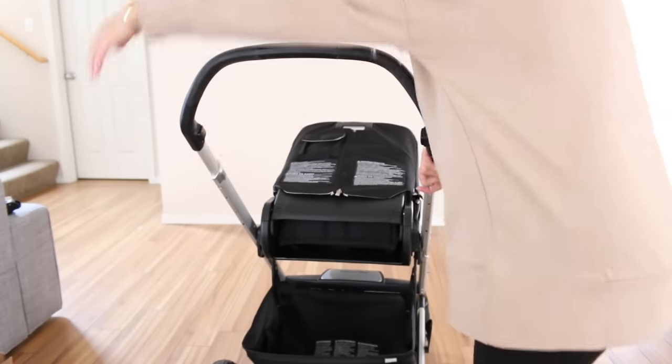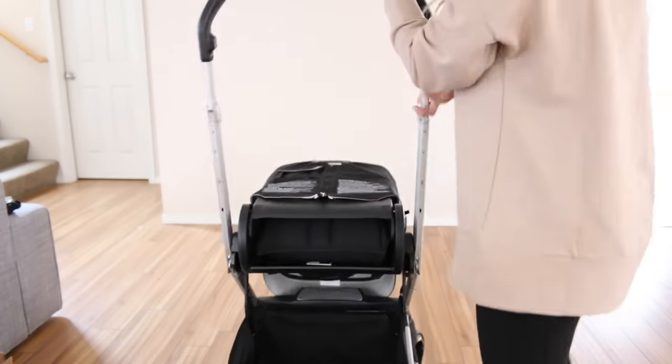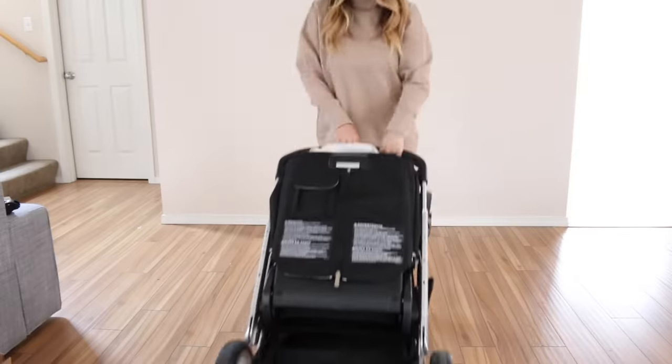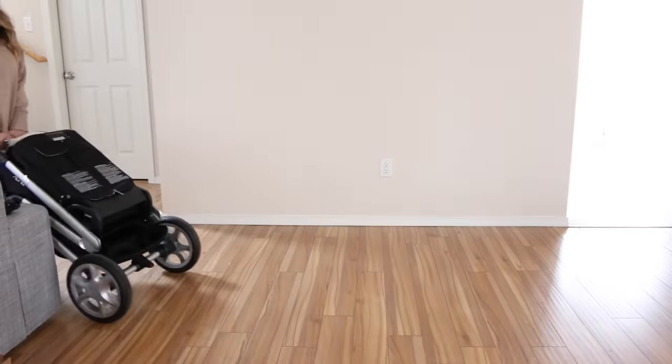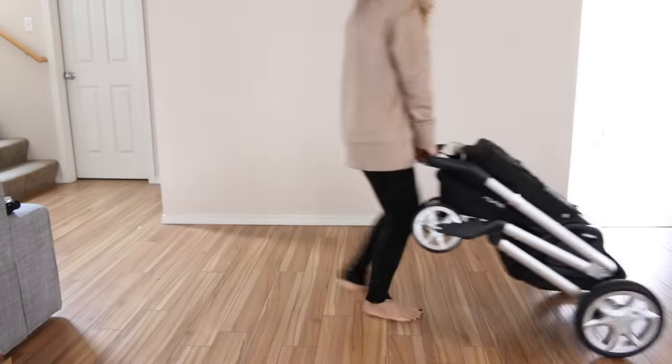That is such a huge deal because when you're a mom you're on the go doing a million things. The last thing you want is to take out all these parts. You just fold up the stroller, put it in your car, and that is it. I researched a lot of other strollers and the Nuna is definitely for me — I love it so much.